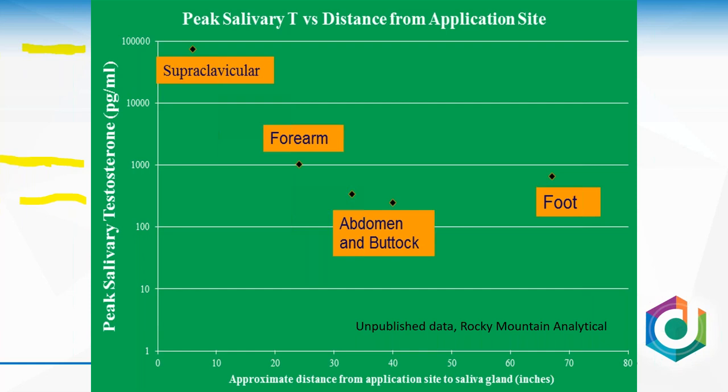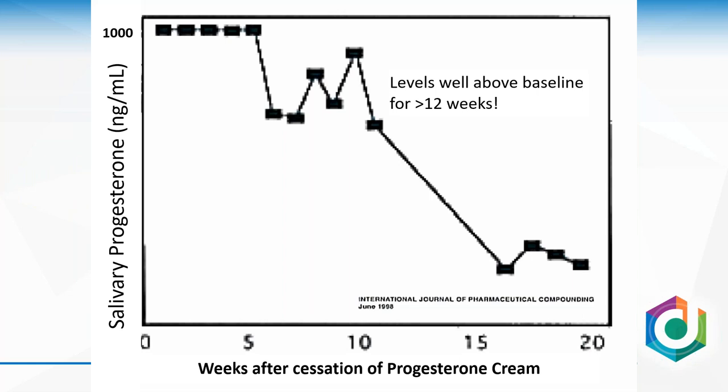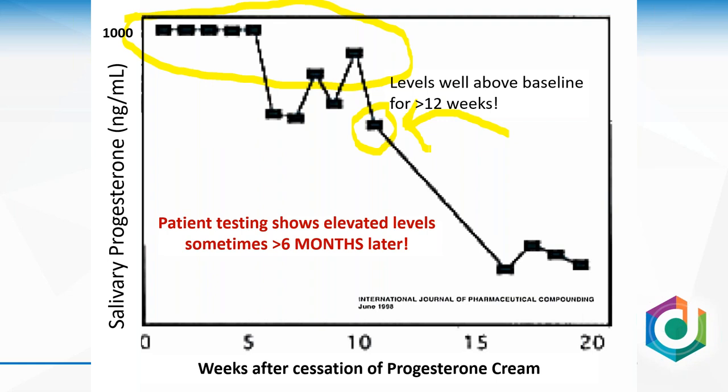Another interesting piece of evidence: published data showing that when women are given transdermal progesterone and then stop, you can see supraphysiological salivary levels still present 12 weeks after cessation of therapy. During this entire time, urine levels of every progesterone metabolite are at baseline, and serum is at baseline — but the elevated salivary value persists. We know progesterone is super lipophilic; if it loads up the fat and the saliva gland has special access to it, we see this slow degradation. But can we assume 12 weeks after therapy there's a supraphysiological amount of progesterone in the endometrium and breast tissue? It's not likely.